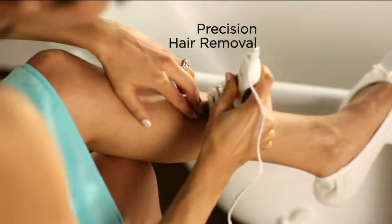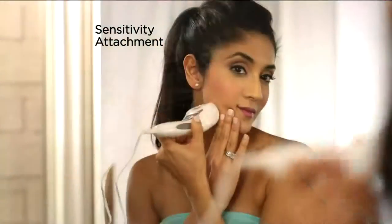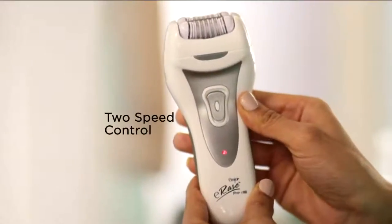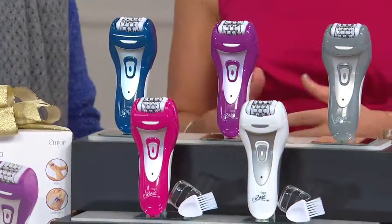You're maximizing precision hair removal. There's a sensitivity attachment which is amazing for the face, peach fuzz, upper lip, and underneath the arms. It's electrically operated — really important — we want full and consistent power all the time. We don't want batteries dying on us.